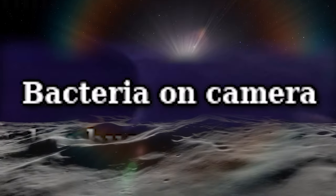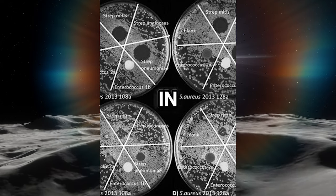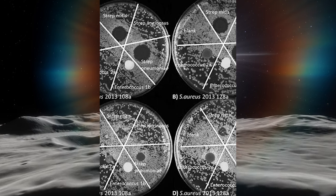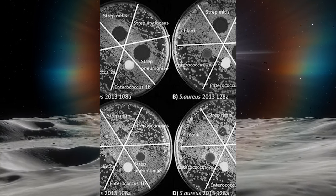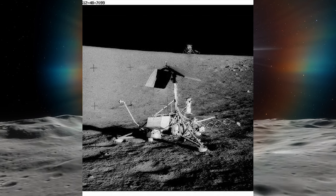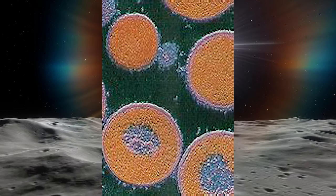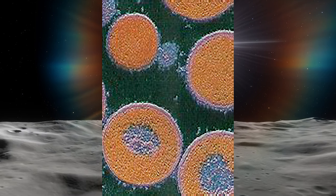Bacteria on Camera: During the Apollo 12 mission in 1969, live Streptococcus mitis bacteria were discovered on the camera brought back from the Moon. However, there is debate over whether this bacteria actually survived on the Moon or if it was a result of contamination after the camera returned to Earth.